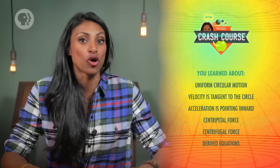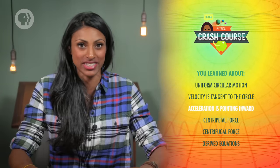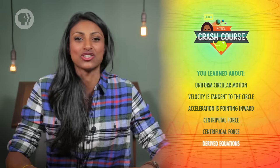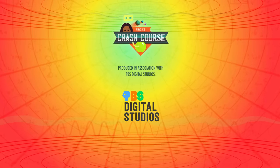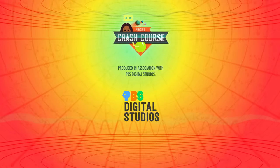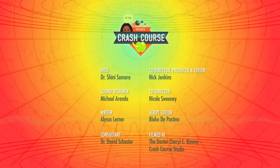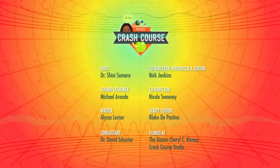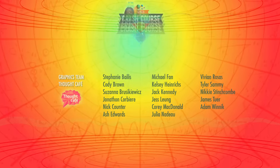Today, you learned that when an object is in uniform circular motion, its velocity is tangent to the circle and its acceleration is pointing inward. We also talked about the difference between centripetal and centrifugal forces, and derived equations for period, frequency, velocity, and acceleration. Crash Course Physics is produced in association with PBS Digital Studios. You can head over to their channel to check out amazing shows like Deep Look, The Good Stuff, and PBS Space Time. This episode of Crash Course was filmed in the Dr. Cheryl C. Kinney Crash Course Studio, with the help of these amazing people, and our equally amazing graphics team is Thought Cafe.